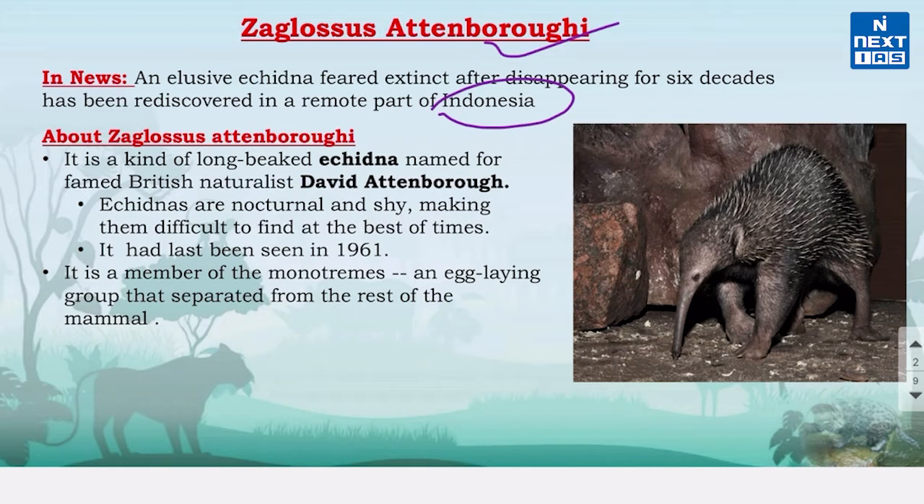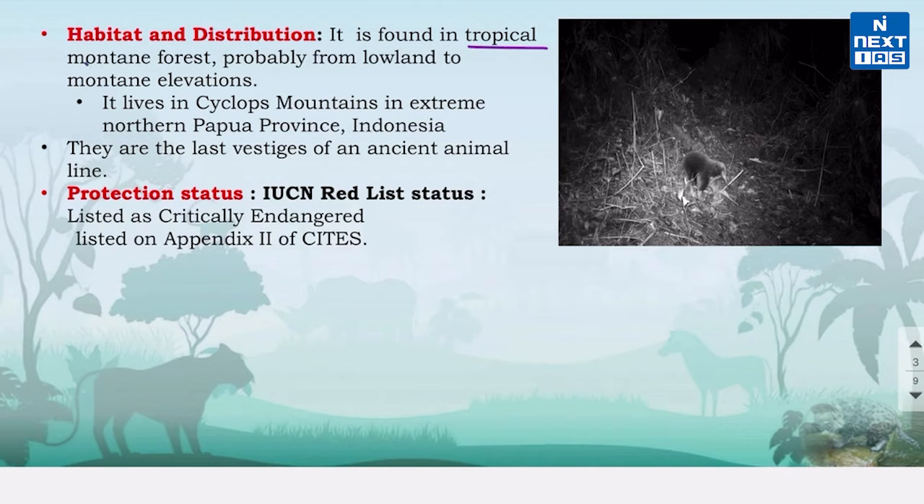Echidnas are nocturnal and shy, making them difficult to find at the best of times. Zaglossus attenboroughi is found in tropical mountain forest and lives in the Cyclops Mountains in the extreme northern Papua province of Indonesia. The IUCN Red List of Threatened Species classifies them as critically endangered, and they are also included in Appendix 2 of CITES.